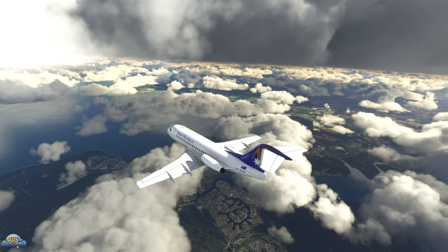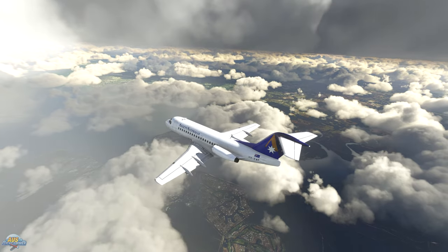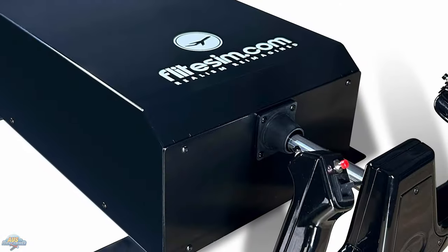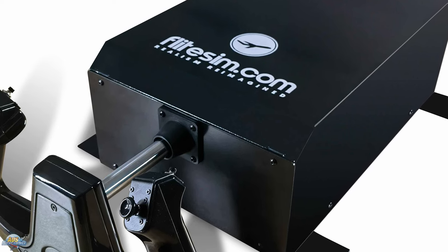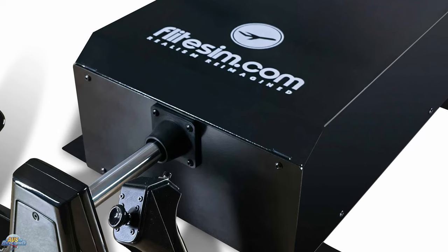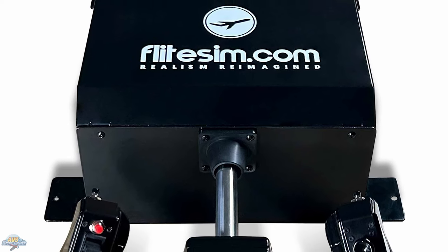Moving on to new hardware, we've seen many new manufacturers come to the market with flight sim products. FlightSim.com has announced their new CLS60, which will be the world's first modular force feedback controller loading system designed for flight simulation at an affordable price.